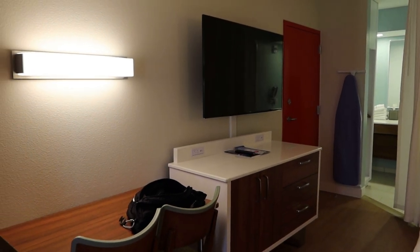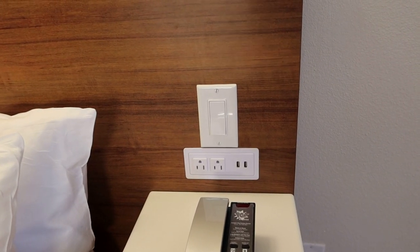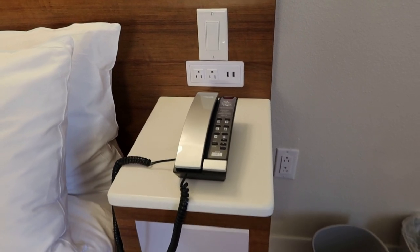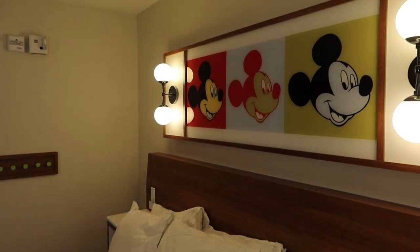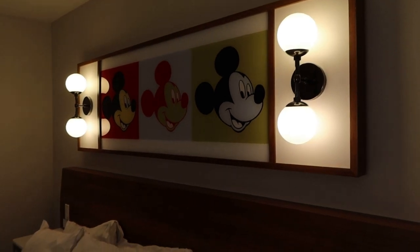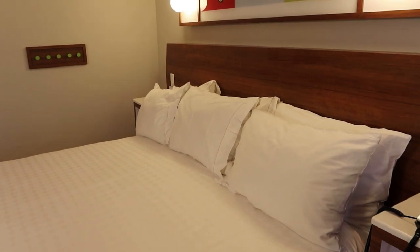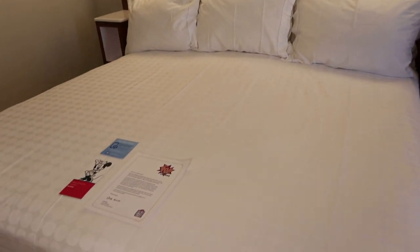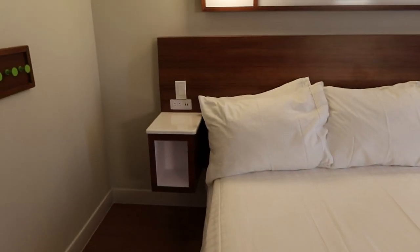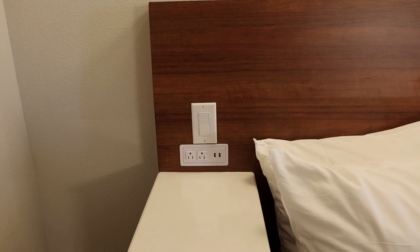Not only do they have them there, they also have them here by the bed — two regular charging receptacles as well as two USB receptacles. Your light switch is right above that. Then you have a phone and a little cubby hole there. I love the decorative lighting above the headboard with the Pop Mickeys — those are so cool. This is a king size bed. There's enough room for three pillows straight across. The bed is lower, so that it is accessible. And there's another outlet plate over here as well.